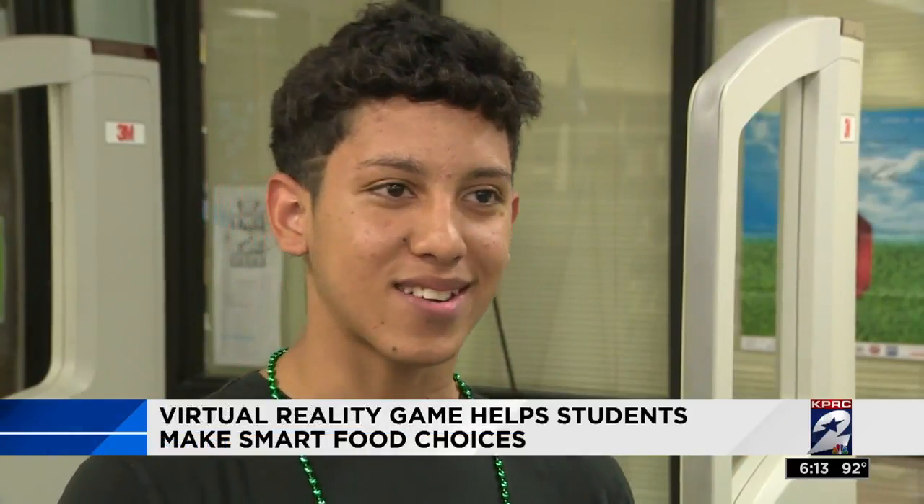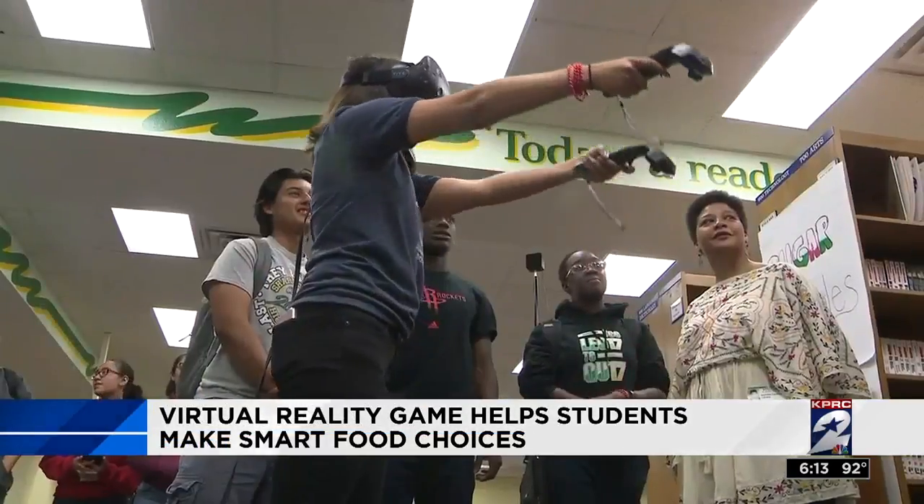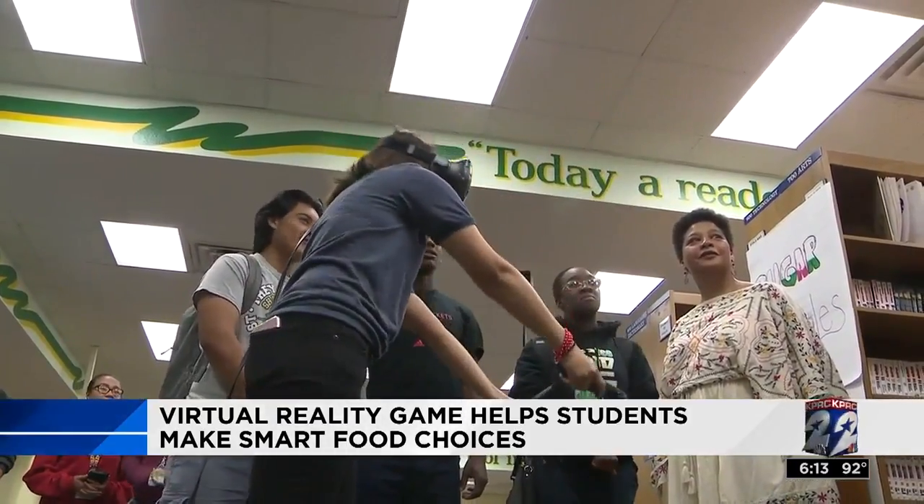It was actually a thrill. I was kind of flying and picking up which ones are better, like what kind of vegetables should I eat. This is something called sugar goggles.